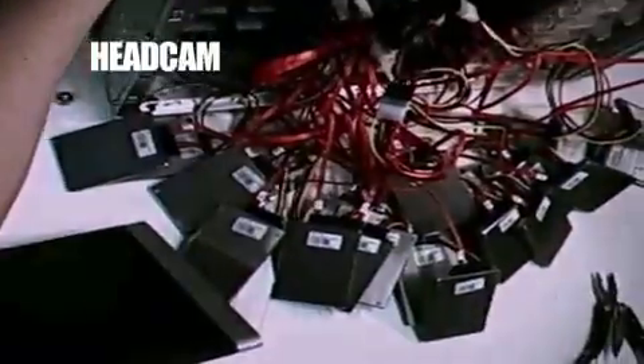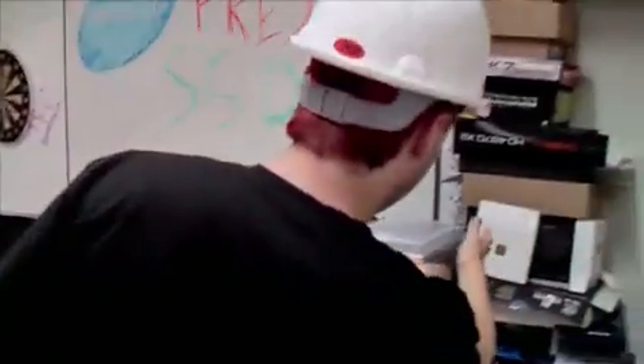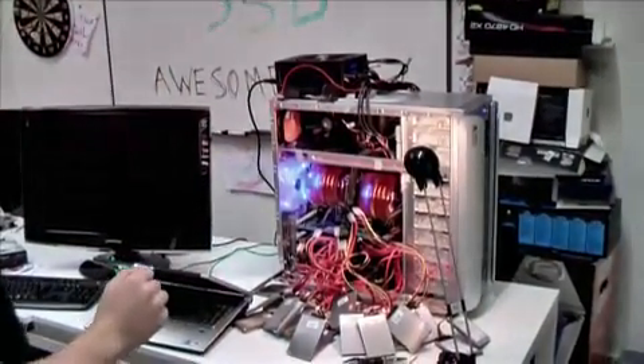Turn on, turn the other on. This is it, we're gonna do it. It works, the whole thing works.